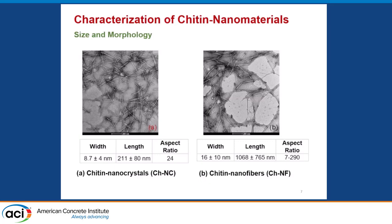They're different in morphology. The nanocrystals look like individual rods — about 8.7 nanometers in diameter and around 200 nanometers in length, giving a high aspect ratio. The nanofibers are under 20 nanometers in diameter, but their length chains up to 1,000 nanometers, into the micron range. These are very similar to cellulose nanocrystals and cellulose nanofibers in the literature.